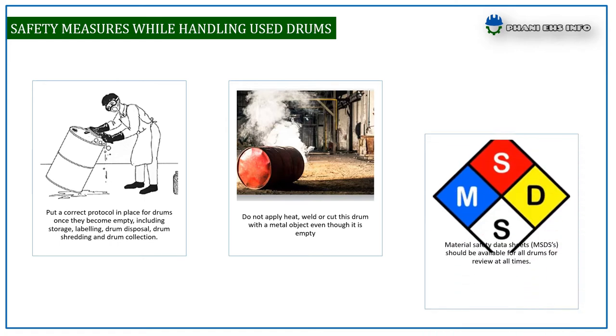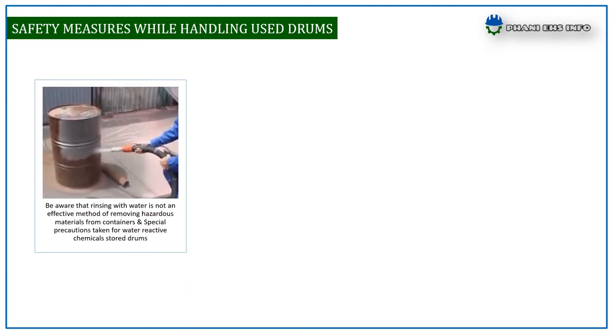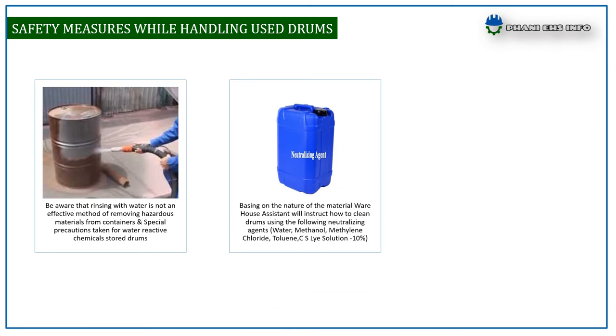Material safety data sheets should be available for all drums for review at all times. Be aware that rinsing with water is not an effective method for removing hazardous materials from containers. Special precautions must be taken for water-reactive chemicals stored in drums, based on the nature of the material.